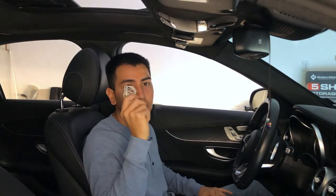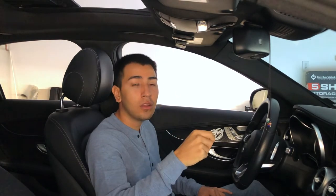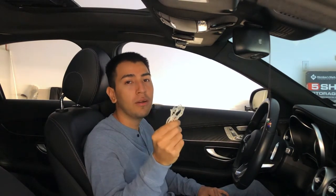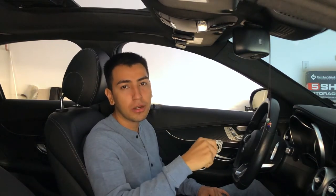The next thing every guy needs in his car is an extra pair of earphones. Sometimes you might be going hiking or to the gym and you forget your AirPods or other headphones. Make sure you have one of these — it sucks working out or going hiking and not having music.